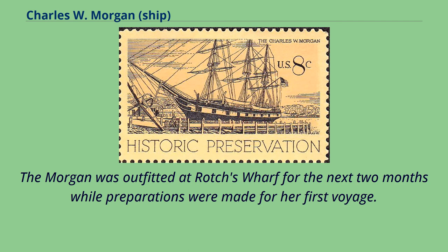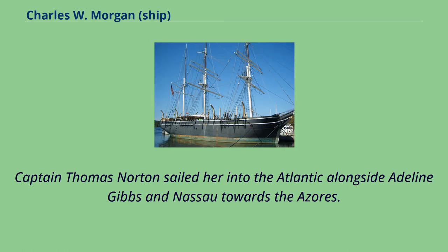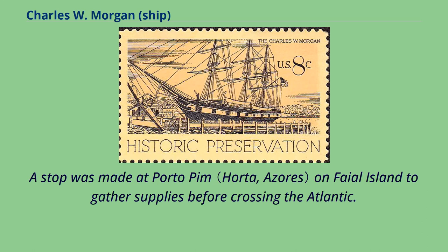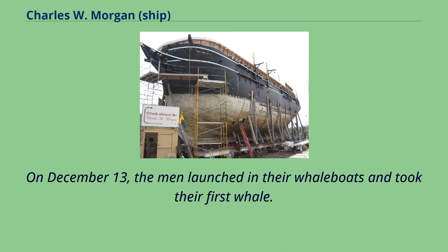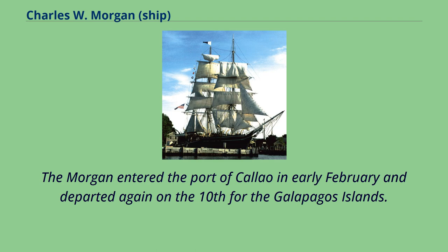The Morgan was outfitted at Rocha's Wharf for the next two months while preparations were made for her first voyage. Captain Thomas Norton sailed her into the Atlantic alongside Adeline Gibbs and Nassau towards the Azores. A stop was made at Portu Pim on Fayol Island to gather supplies before crossing the Atlantic. The ship passed Cape Horn, then charted a course to the north. On December 13, the men launched in their whaleboats and took their first whale.